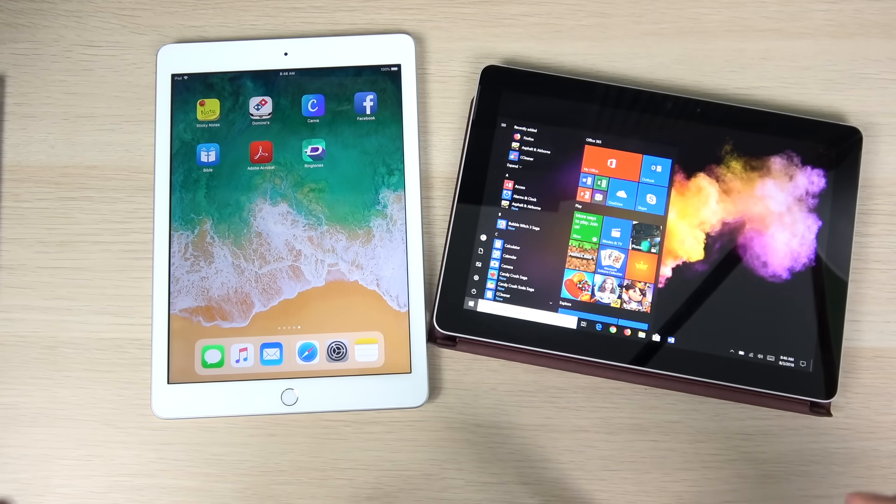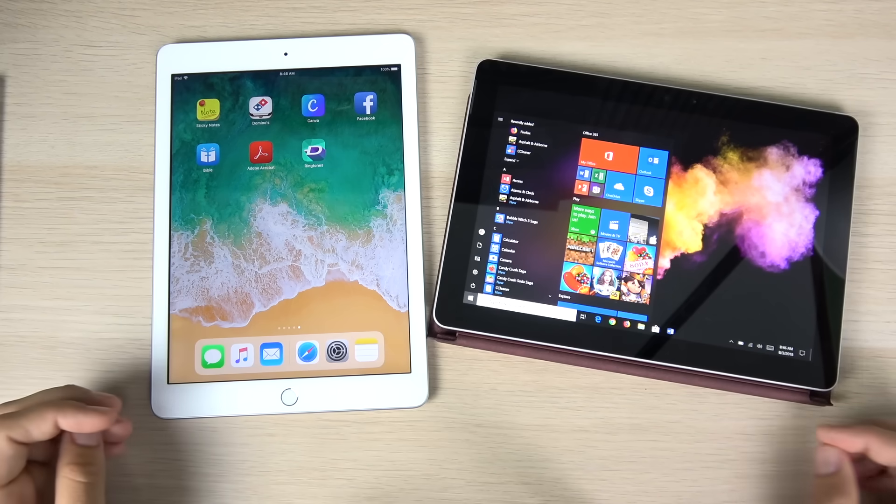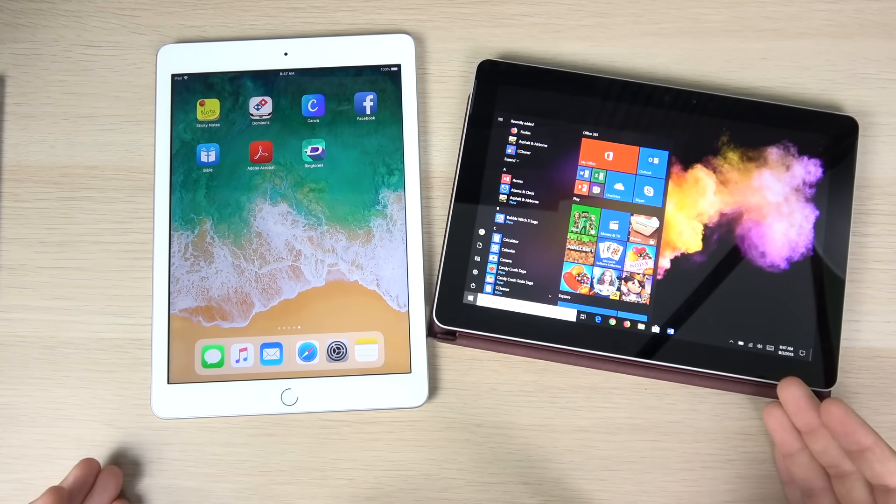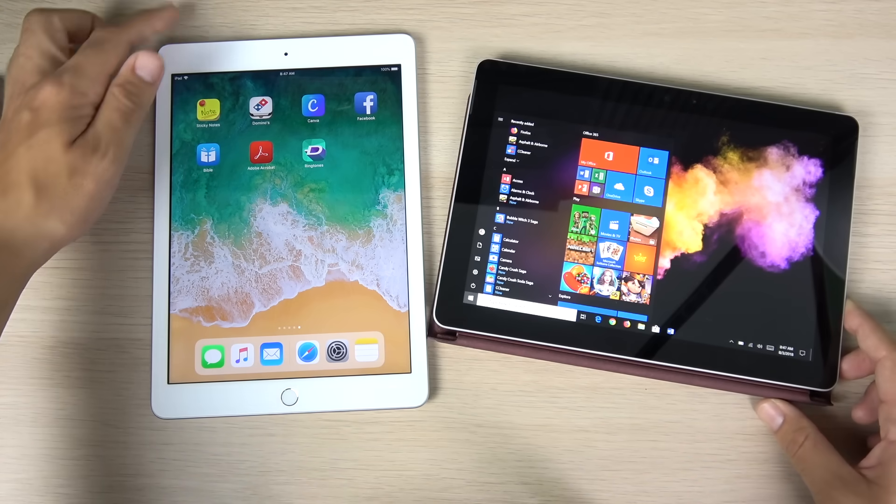For the desktop environment, get the Surface Go. For mobile, get the iPad. You've got to decide what's more useful for you. If you're a student or someone without a laptop, the Surface Go might be the better option if you want both a tablet and a desktop experience.